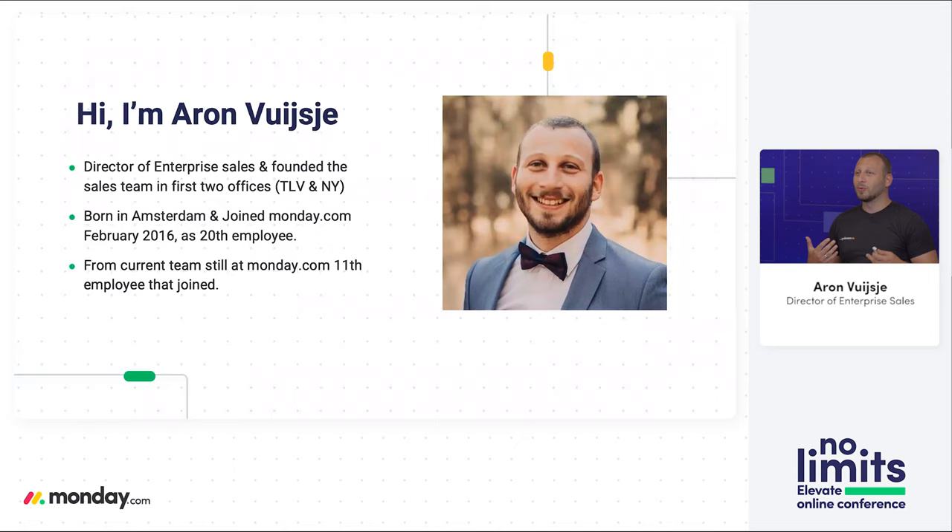First, a quick introduction. My name is Aaron Fuisen — it's a little bit of a weird last name because I'm from the Netherlands. I'm the Director of Enterprise Sales here at Monday.com and started our first two sales teams, one at our headquarters in Israel and then I moved to New York. I was born in Amsterdam and joined Monday.com in February 2016 as about the 20th employee, and a fun fact — of the employees still at Monday.com today, I've been the 11th employee to join the company.